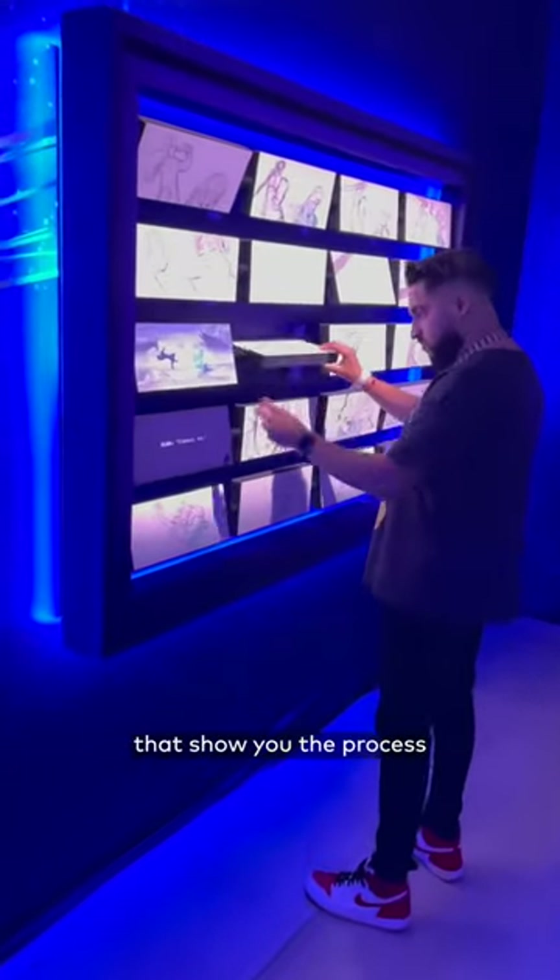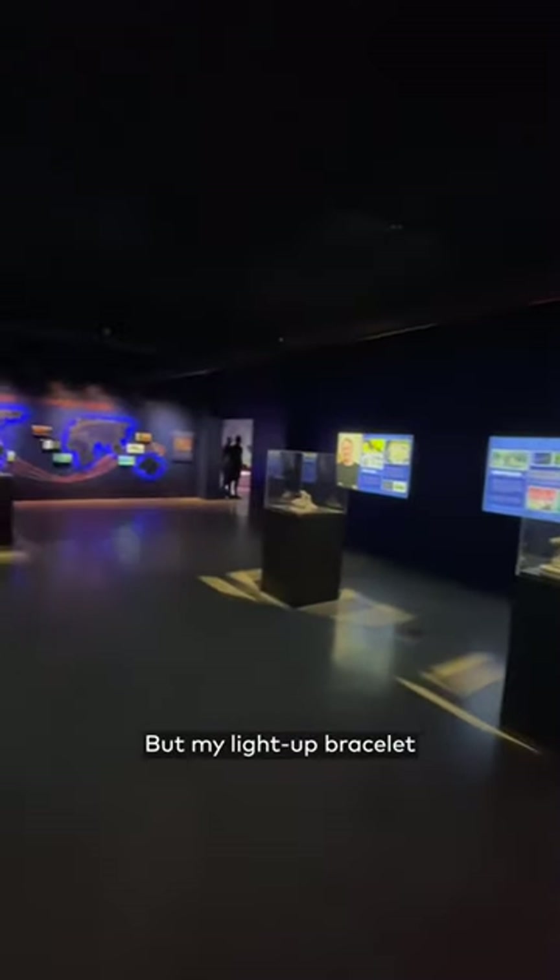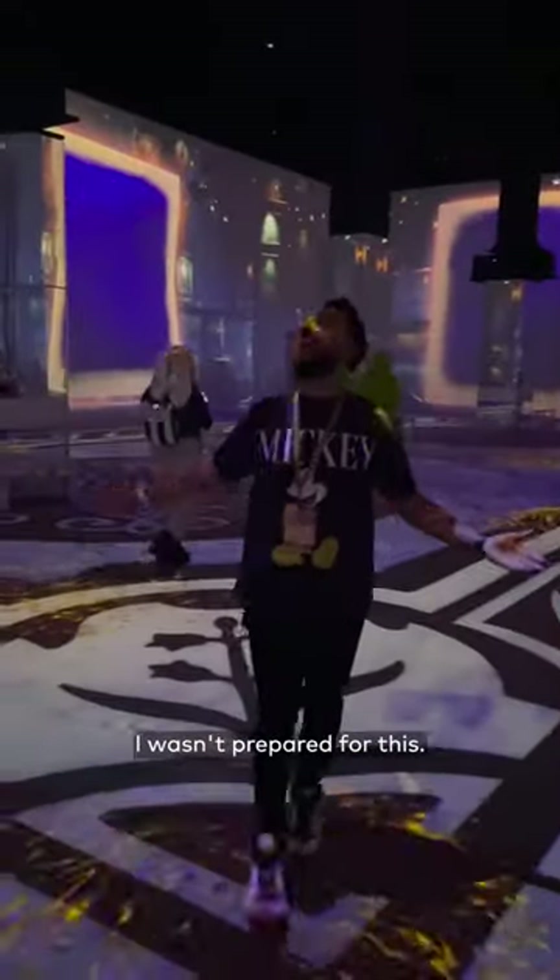There are panels that show you the process of your favorite animations coming to life, and this vault with so many other cool displays. But my light up bracelet is telling me it's time for the show, and let me tell you I wasn't prepared for this.